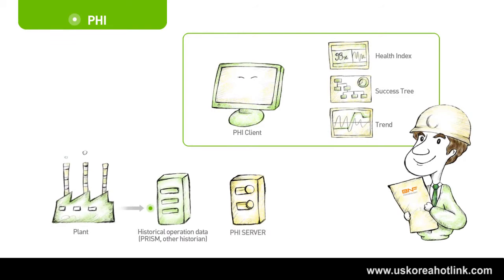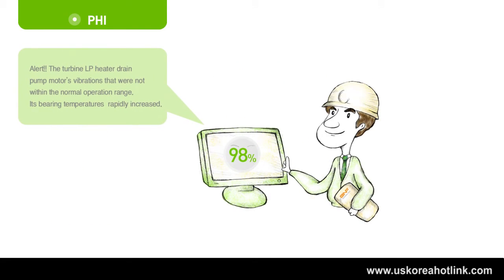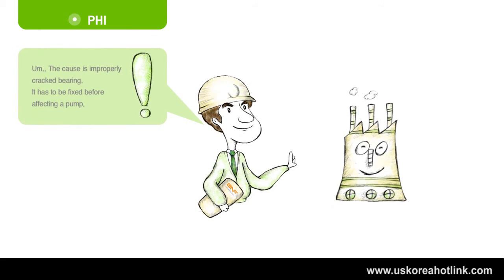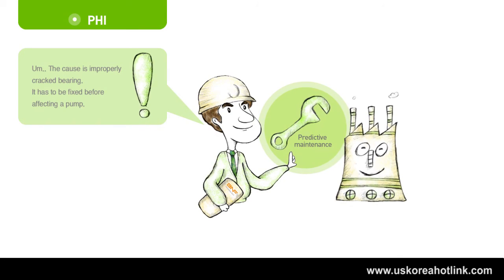PHI observes the health status of your plant with an index, much like a doctor diagnosing your health with a determined examination. PHI recognizes equipment failure more precisely and earlier, helping to prevent equipment failure in advance and reducing both downtime and maintenance cost. Before equipment failure causes a plant shutdown, you can recognize your plant health status with an index and identify equipment failure in advance. Reduce both downtime and maintenance cost by carrying out effective maintenance with PHI.